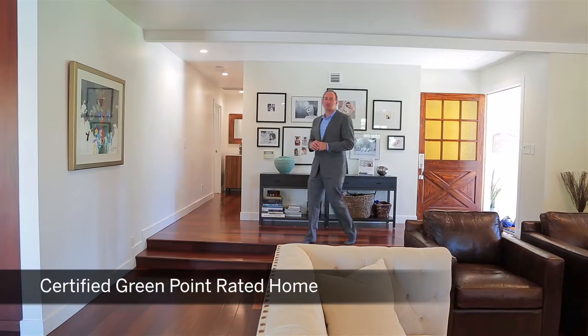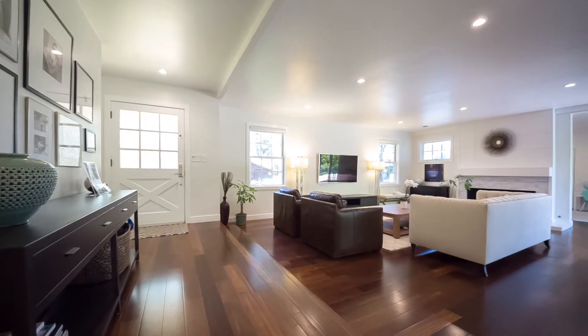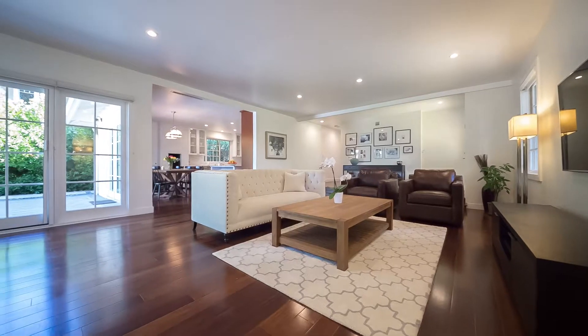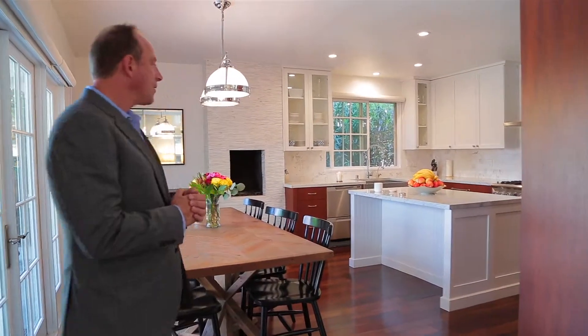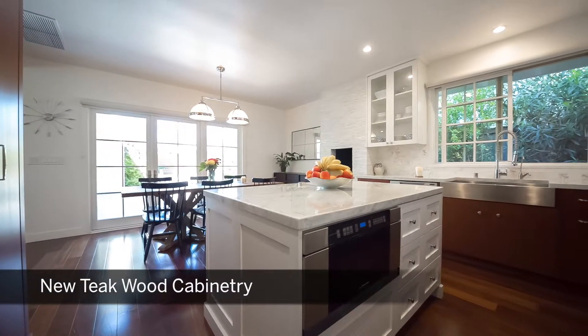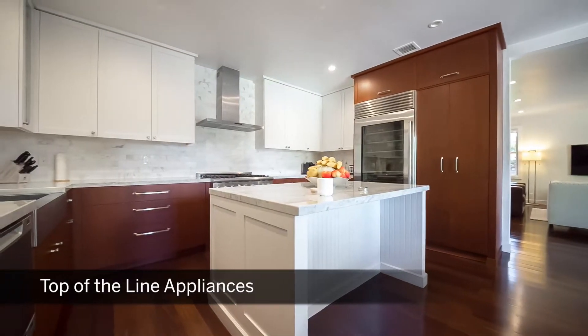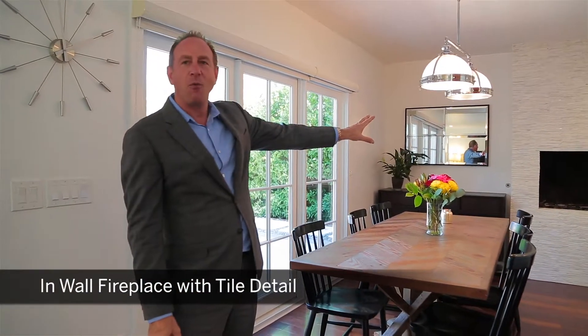We've just entered the doors of this beautiful Groves home in El Monte. As you can see as you walk in, you have this tremendous great room that's flooded with light. It opens up to this great kitchen — tastefully remodeled with white marble countertops, all new cabinetry, stainless steel appliances, and an eat-in kitchen with a wall fireplace.